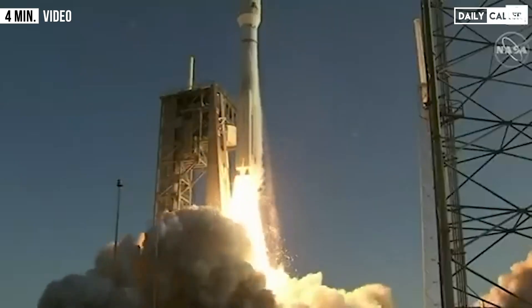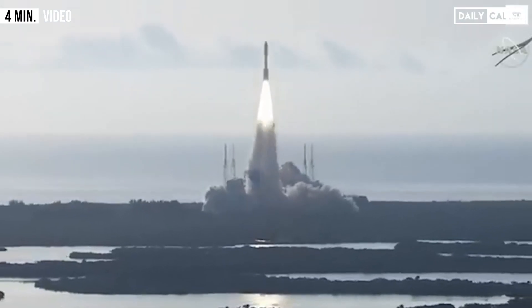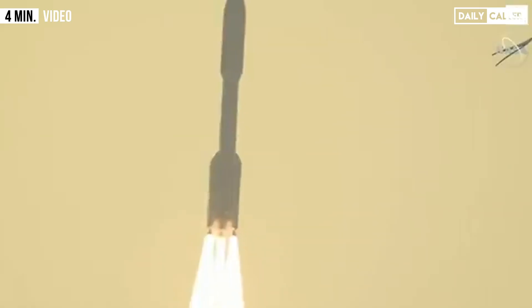And liftoff, as the countdown to Mars continues, the perseverance of humanity launching the next generation of robotic explorers to the red planet.